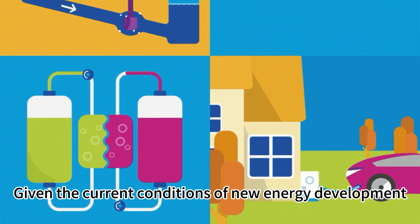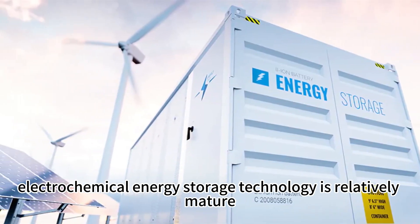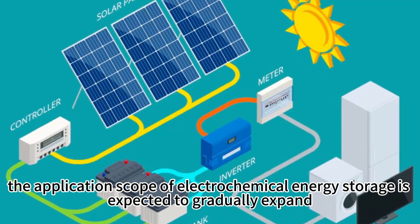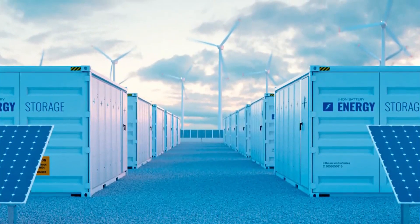Given the current conditions of new energy development, electrochemical energy storage technology is relatively mature. With further technological advancements and cost reductions, the application scope of electrochemical energy storage is expected to gradually expand.